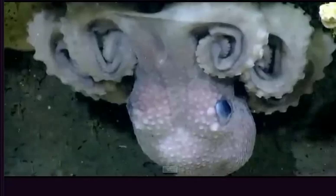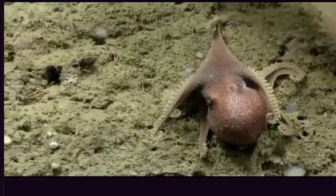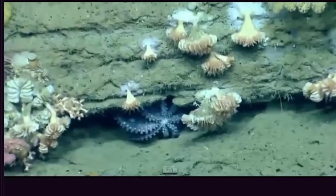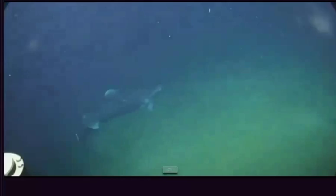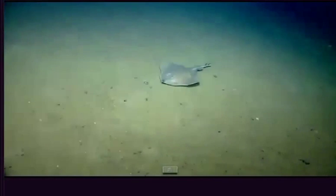It's an octopus up in that small cave. Looks like it's hanging on there. We saw one in this position a little bit earlier today with its suckers showing out from underneath the ledge. Looks like some battle scars on that thing. There's speculation that it might be a Greenland shark. There's another skate.